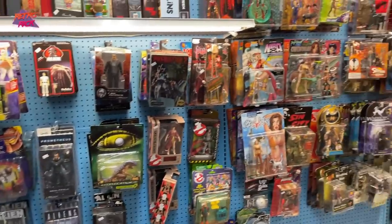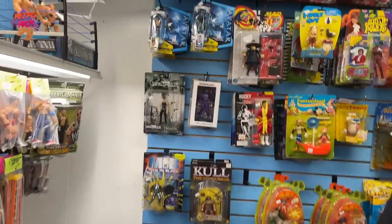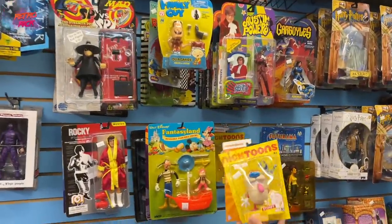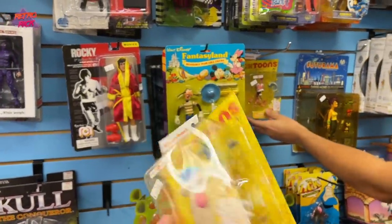I'm definitely going to get the Bebop — he's $15. There's more Turtle stuff, of course. And Austin Powers figures too — these are kind of cool. Definitely newer, 2012, but still looks pretty cool.